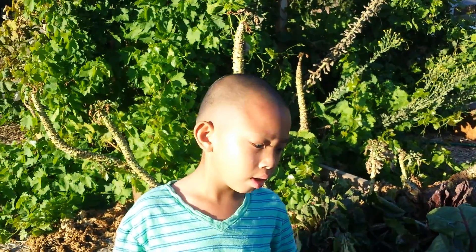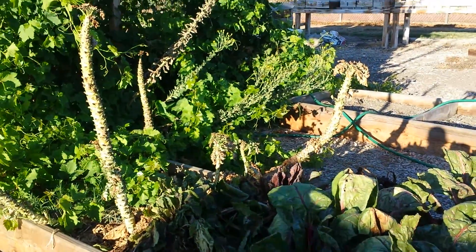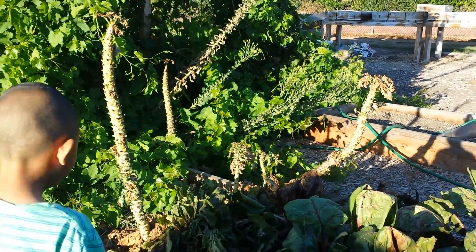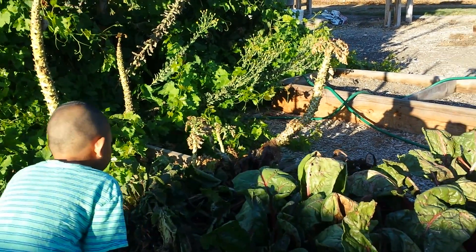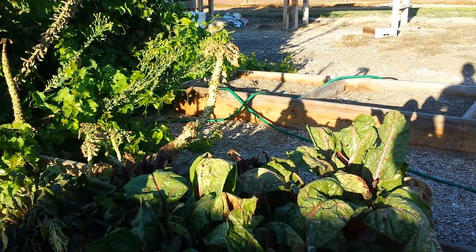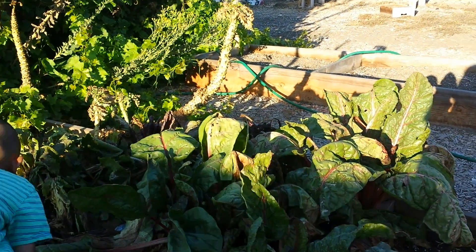Hi everybody, welcome to my school. Today is Wednesday, September 24th, 2014. We just finished after school reading and I have a chance to visit one of my son's school.